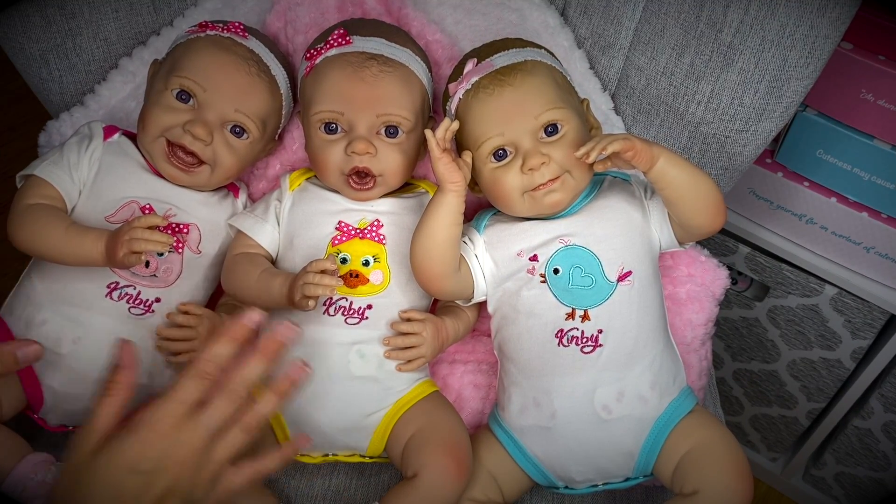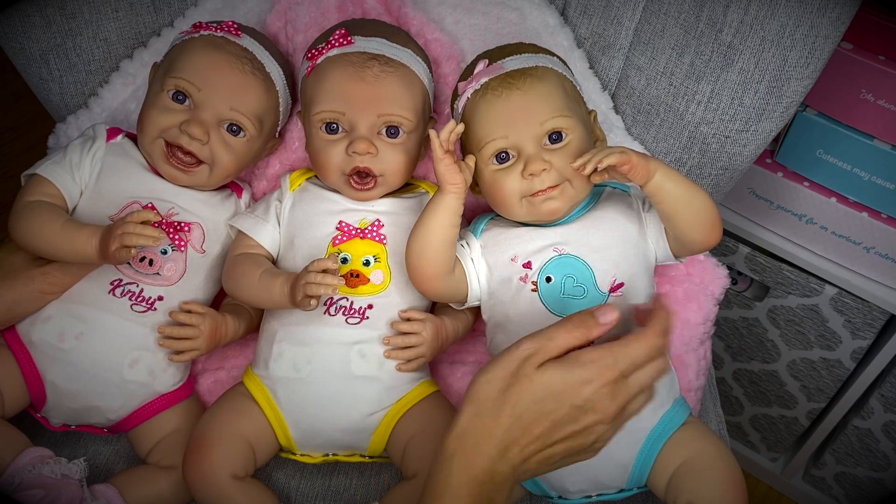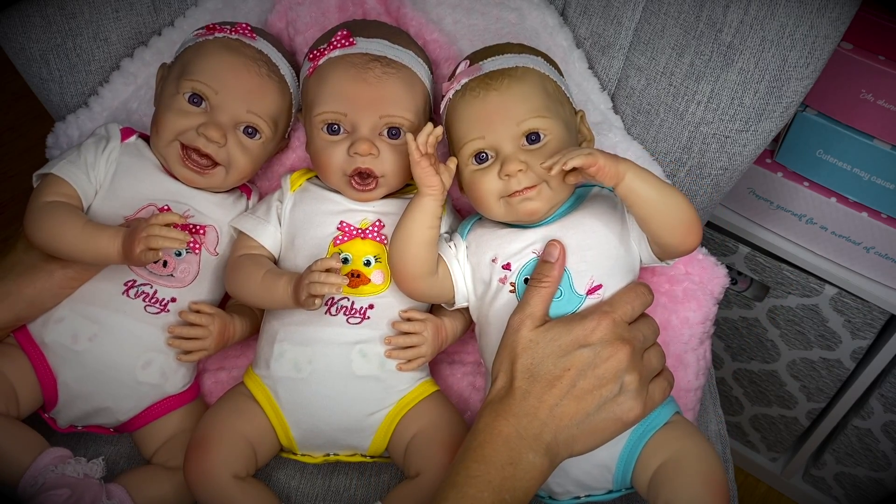Okay guys, now that we're done with that, let's go ahead and change these little cuties into other girly outfits. I'll speed it up so we can change all of them real quick.